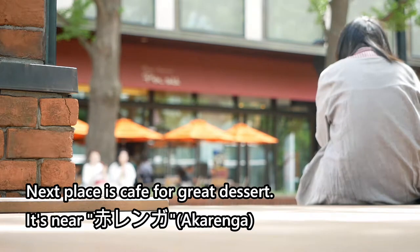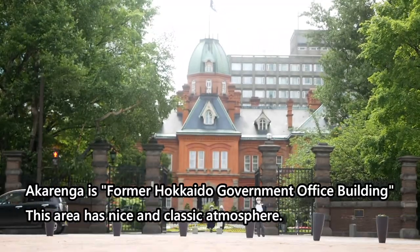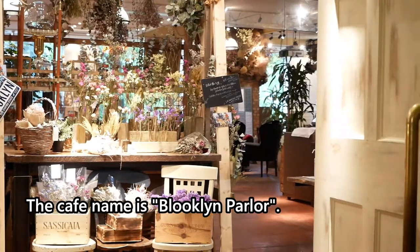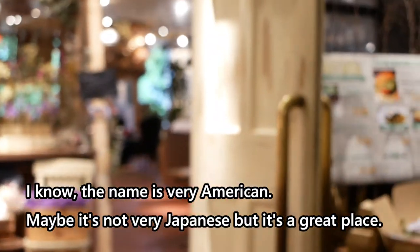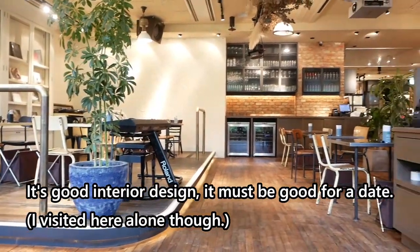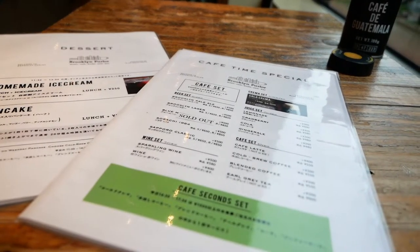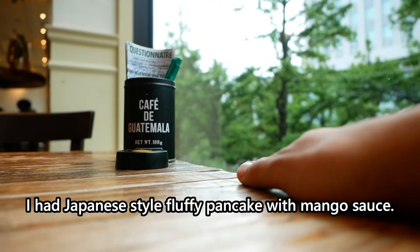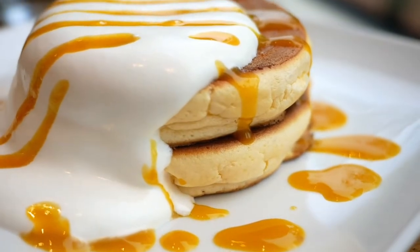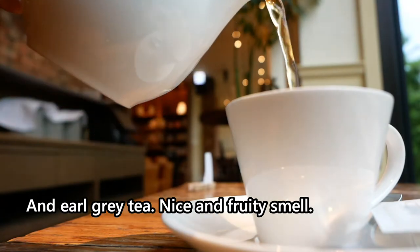The next place is a cafe for great dessert. It's near Akarenga — the former Hokkaido government office building. This area has a nice and classic atmosphere. The cafe name is Brooklyn Pearl. I know the name sounds very American, but it's a great place to visit. It has good interior design — must be good for a date. I had Japanese style fluffy pancake with mango sauce. It looks nice, right? Nice and fruity smell. I like it.